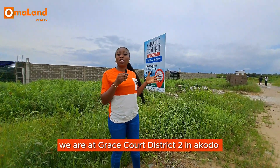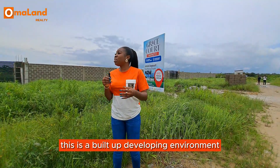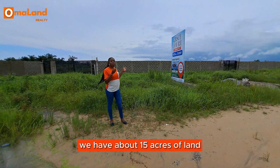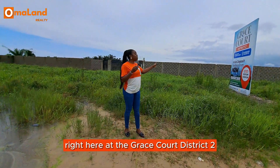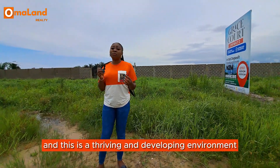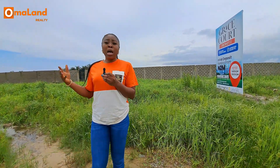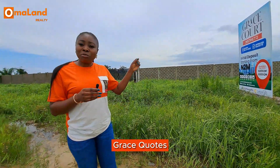Right here we are at Grace Court District 2 in Akkodo. This is a built-up, developing environment in Ibejuleki. We have about 15 acres of land right here at Grace Court District 2, and this is a thriving and developing environment. Are you looking for an investment that has high potential for appreciation? Grace Court right here is the best investment choice for you.